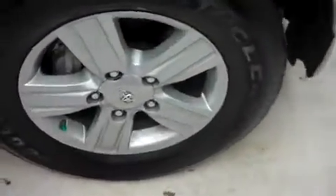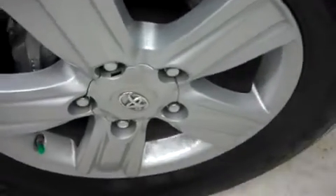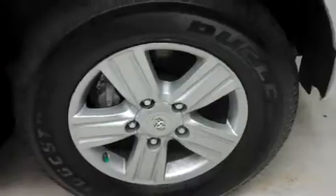You have Bridgestone Dueler HT tires wrapped around factory Toyota wheels. These are in great shape — these are 18 inch wheels.